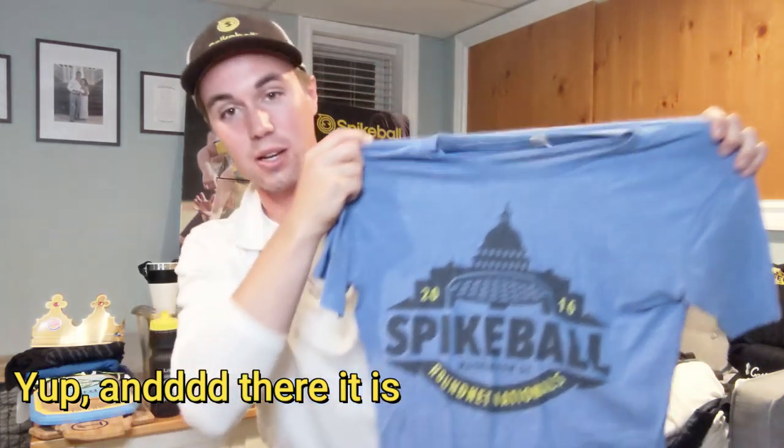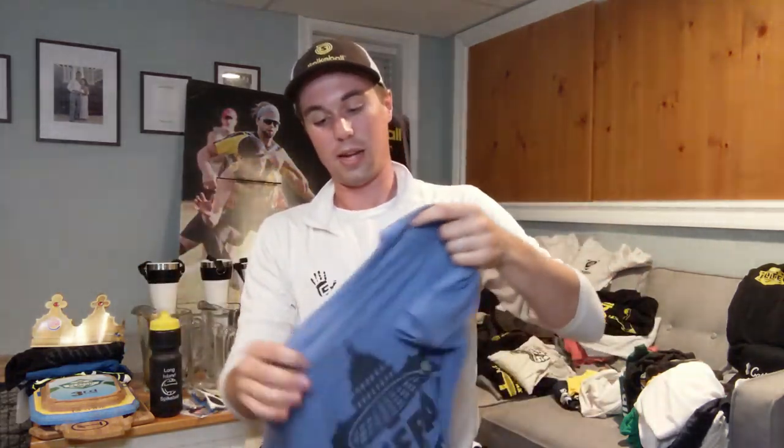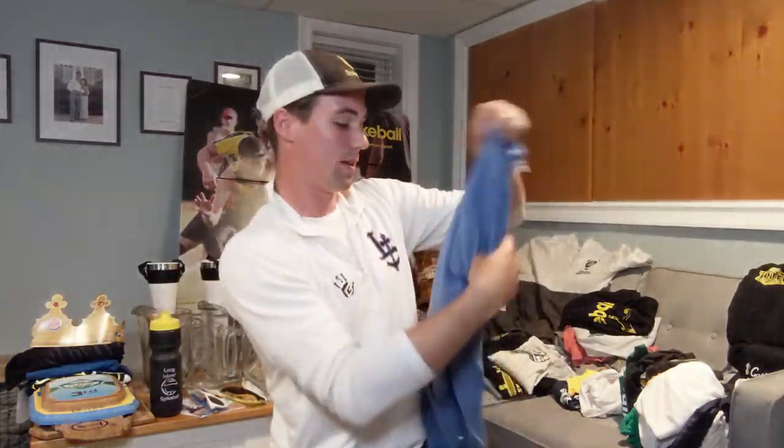Here's the 2016 Nationals shirt — how did I forget? One of my favorite Spike Ball t-shirts: the blue one. My wife knows that I wear this one all the time. Anthony Alvino also wears this one all the time — my partner. Love the blue. So I guess that means I'm just missing the Chicago Nationals shirt — gonna have to pick that up from somebody to complete the collection.